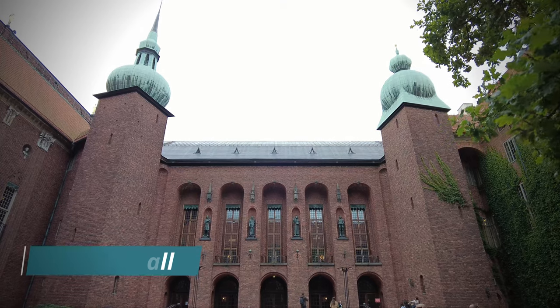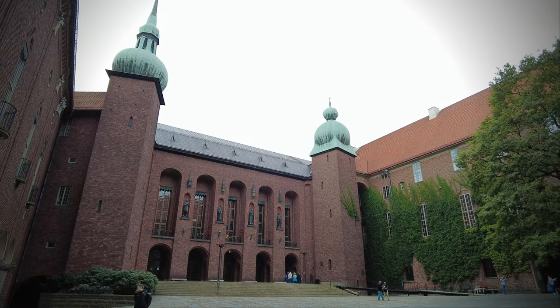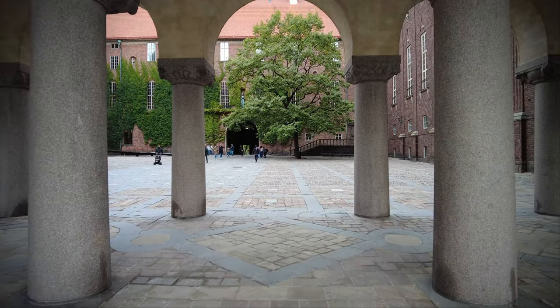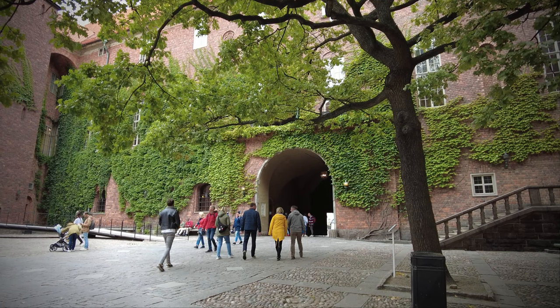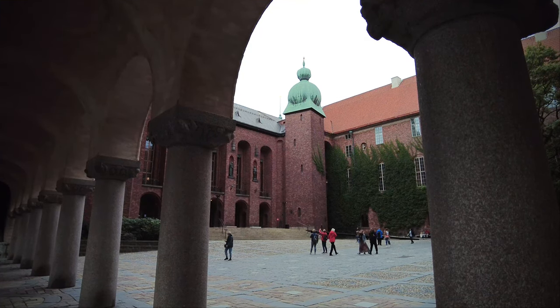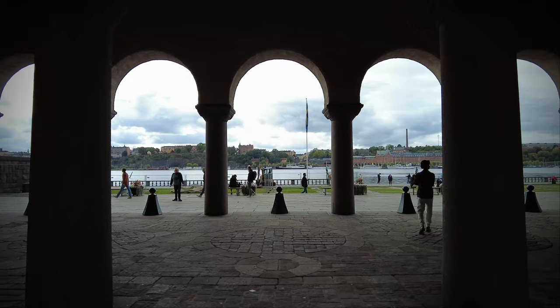I'm in the Stockholm City Hall. For a fee, you can join a guided tour of the interior of the building. The city hall is famous for its grand ceremonial halls, unique pieces of art, and is the venue of the Nobel Prize Banquet on December 10 every year. Stockholm City Hall, with its spire featuring the golden three crowns, is one of the most famous silhouettes in Stockholm and one of the country's leading examples of national romanticism in architecture.